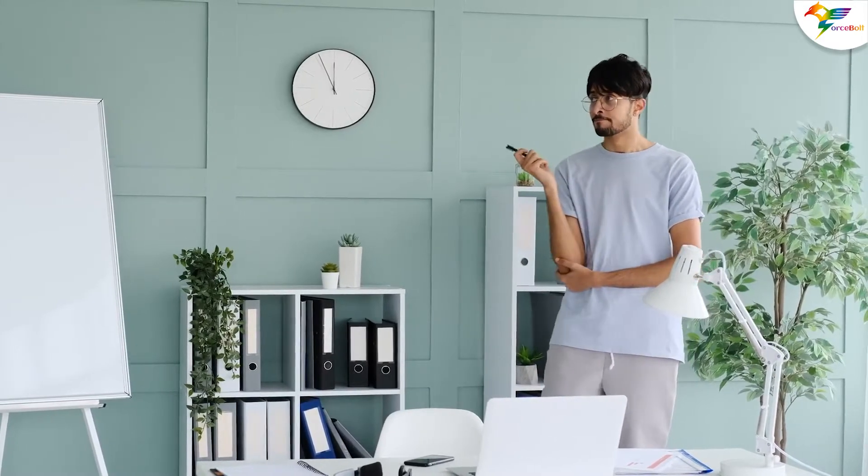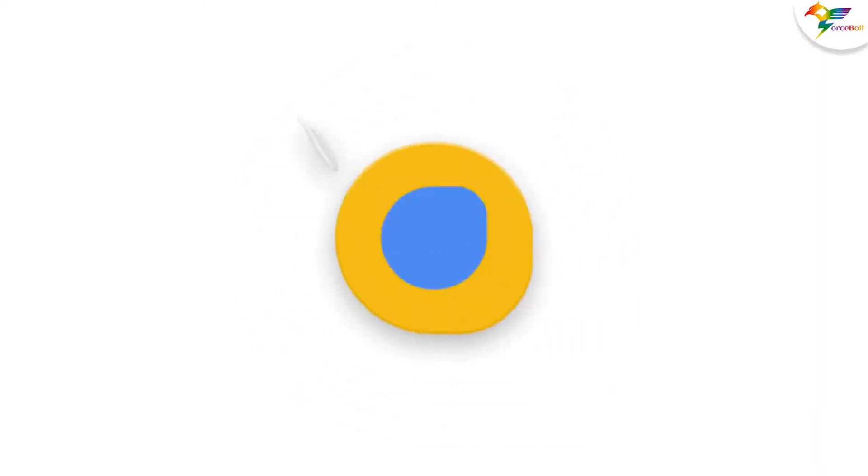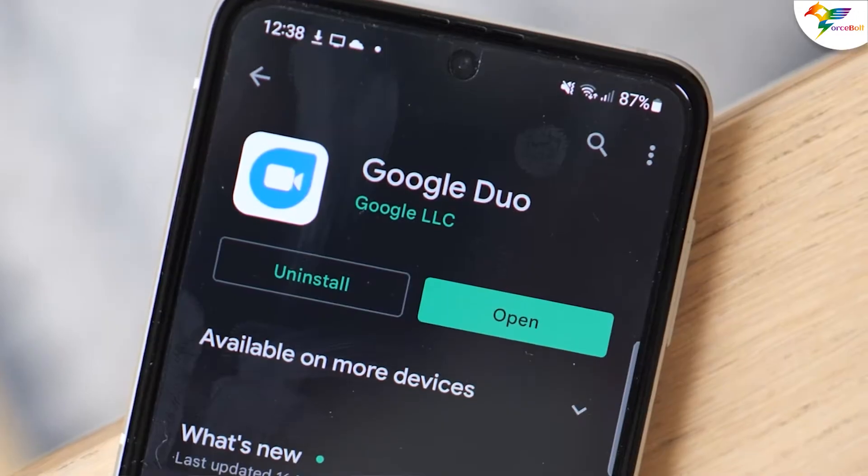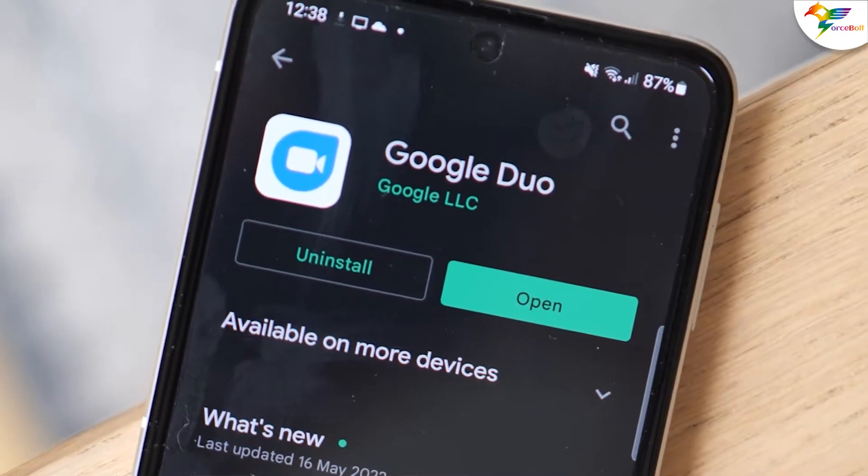Now, you might be wondering what all features are made available to the users after the Google Meet and Duo merger. In this video, we will walk you through all the features added to the Duo app. But before that, don't forget to subscribe to our YouTube channel if not done yet and hit the bell icon to never miss any news, updates, or viral trends from the technology world.